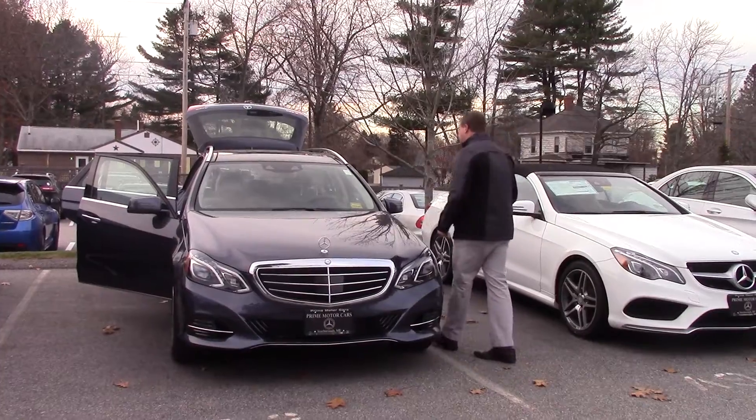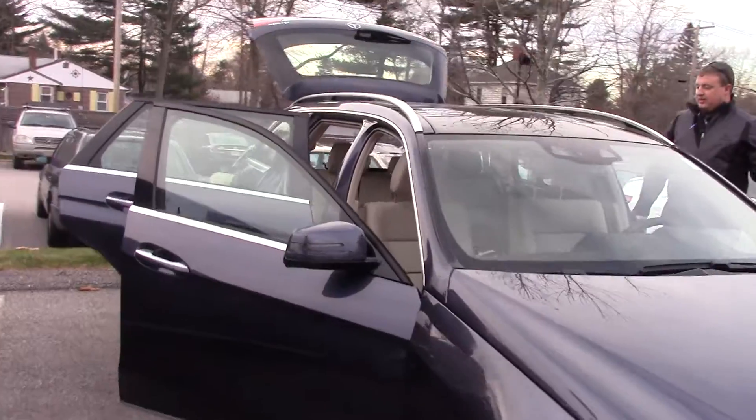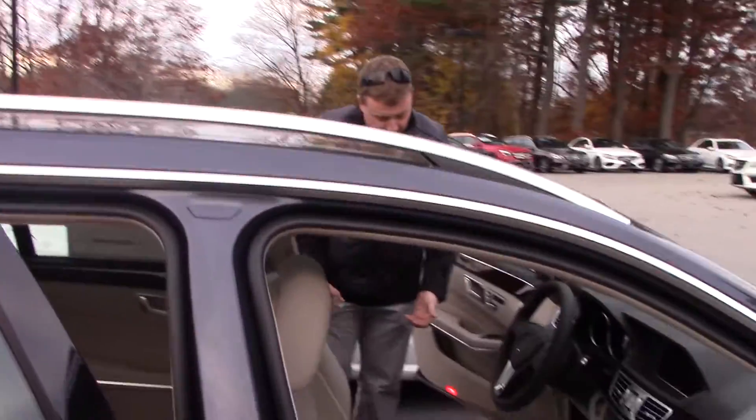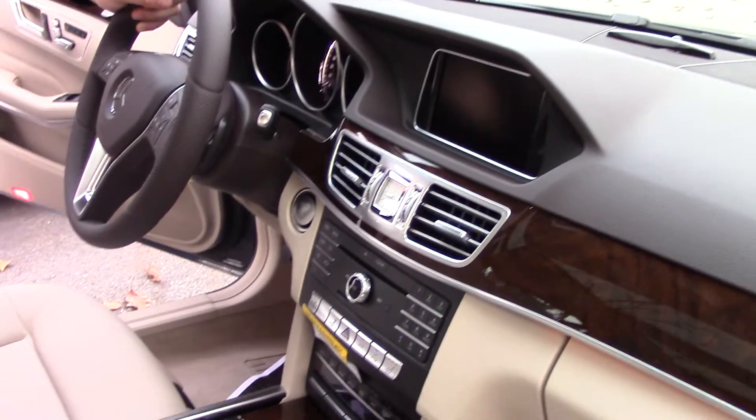Follow me, I'll show you a few different things inside of the car that are pretty cool. This has the MB-TEX with the heated seats, also has Bluetooth for your phone, heated steering wheel, and also has the Distronic cruise control.